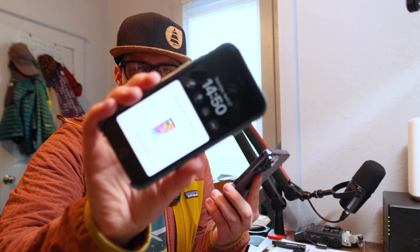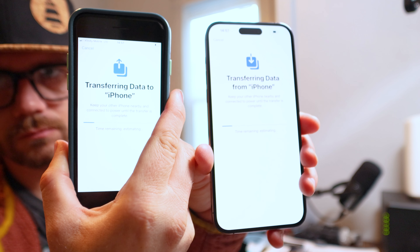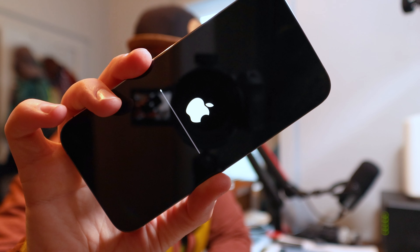It's powering on, going through setup, prompting me to set up my phone with the old phone transferring data. Transfer complete and the new phone is doing its thing.